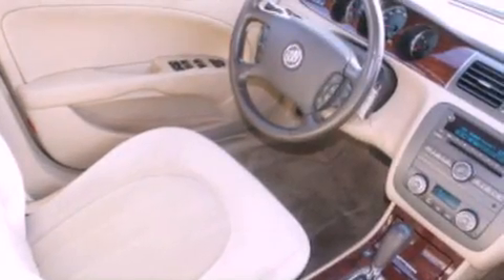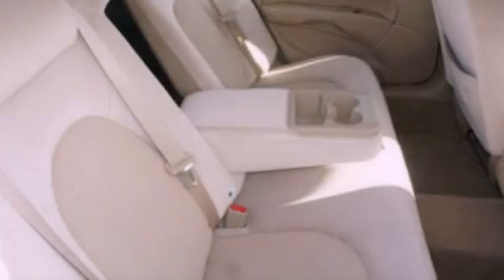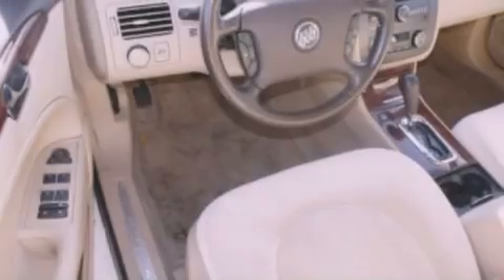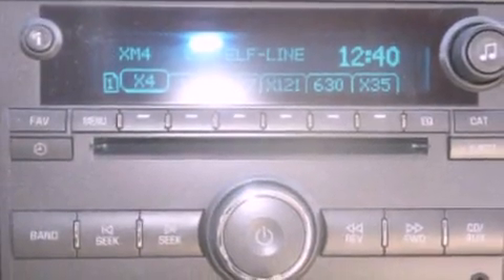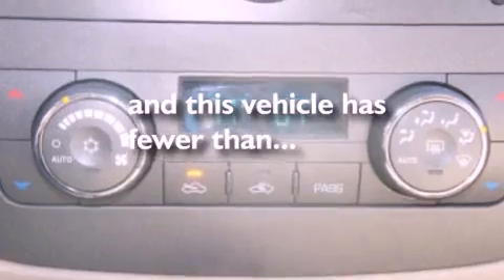The following features are also included: a power passenger seat, air conditioning with automatic climate control, cruise control, a leather-wrapped steering wheel, a four-wheel independent suspension, an engine immobilizer theft deterrent system, a chrome grille, traction control, an auto-dimming rearview mirror, and this vehicle has less than 56,000 miles.